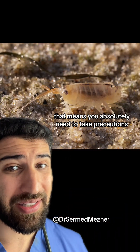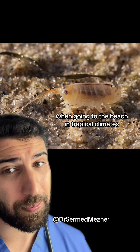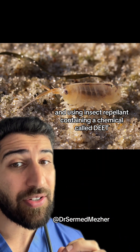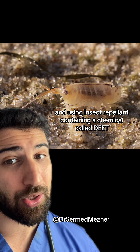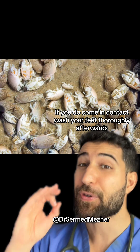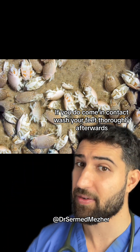That means you absolutely need to take precautions when going to the beach in tropical climates — closed-toe shoes where possible and using insect repellent containing a chemical called DEET, which works very well. If you do come in contact, wash your feet thoroughly afterwards.